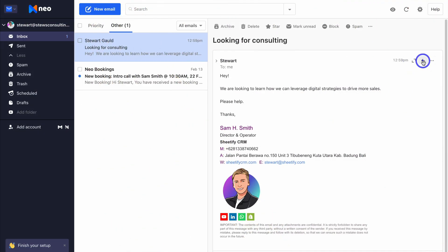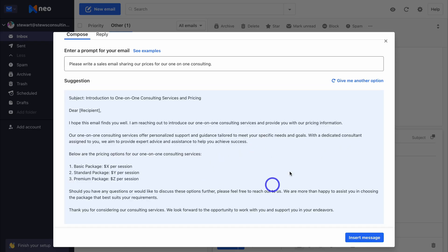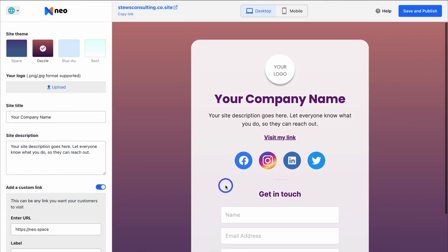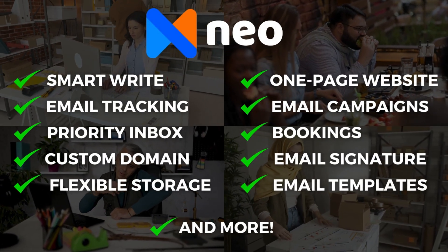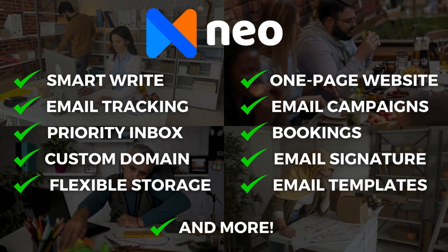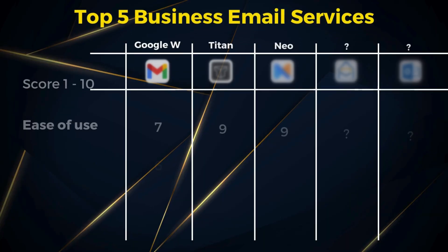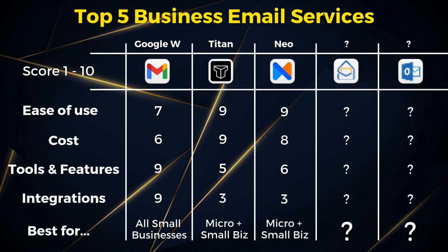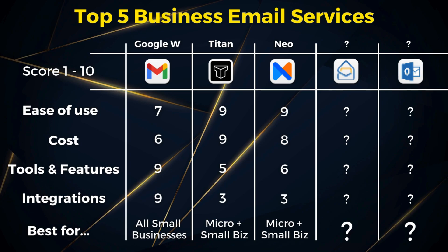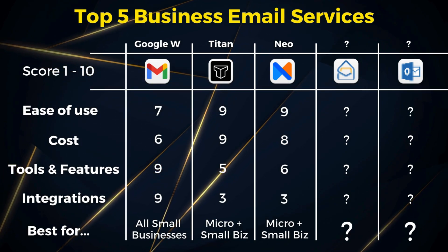Neo offers similar affordable pricing like Titan, and offers a few additional tools and features, which include a built-in basic website builder and email marketing capabilities. Neo is similar to Titan, but ideal for those that need a simple yet powerful email service and don't use a Titan-supported partner. This email service is ideal for small businesses that have a website built with Wix, Shopify, Squarespace, or a different provider — as well as for small businesses that do not have a website or domain yet.